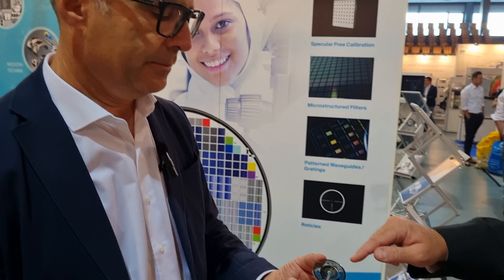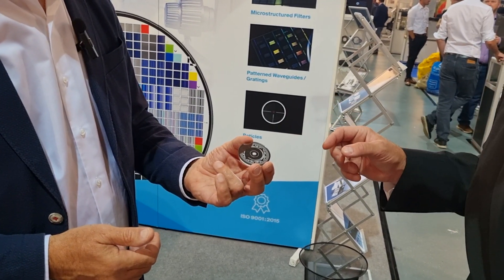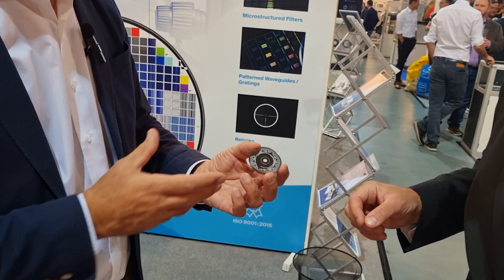Wow, so what is this? Is this some type of a rotary encoder? This is a rotary encoded disk.